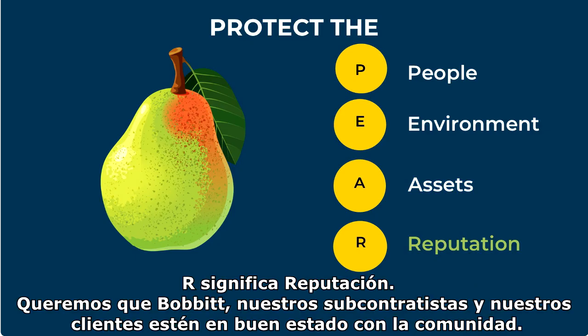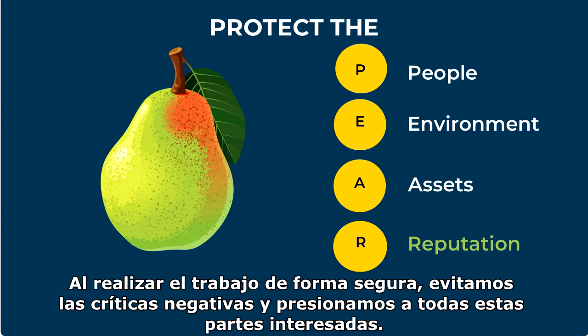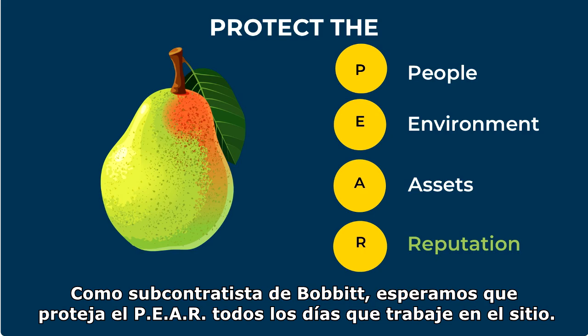R stands for Reputation. We want Bobbitt, our subcontractors, and our clients to be in good standing with the community. By performing work safely, we avoid negative reviews and press for all stakeholders. As a subcontractor for Bobbitt, we expect you to protect the PAIR every day that you work on our site.